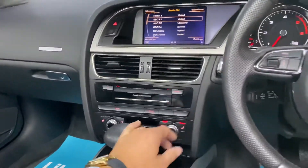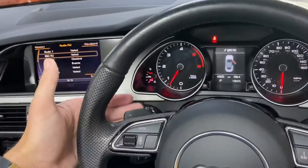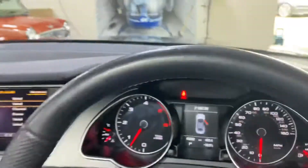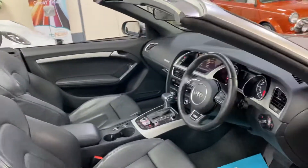There are heated seats, cruise control, a multifunction steering wheel, and paddle shift gears — down and up to the right. The vehicle has only covered 42,000 miles from new, and it also has automatic headlights.